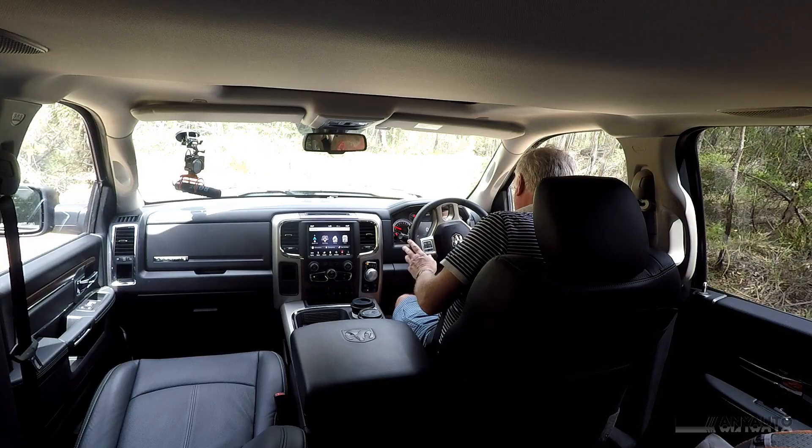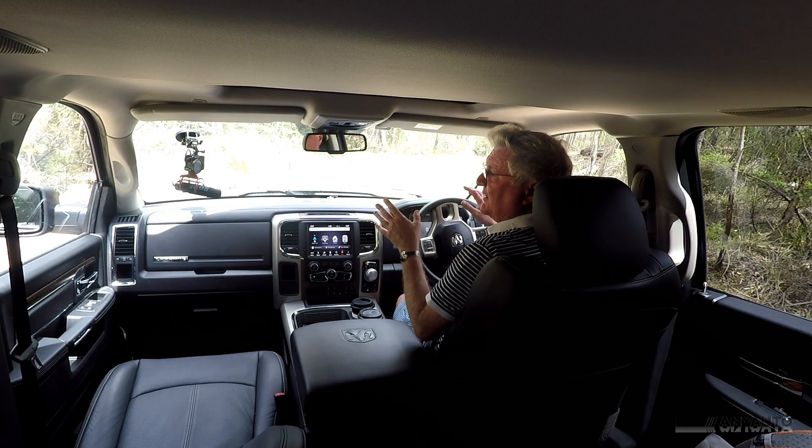One thing I don't like is the foot-operated parking brake, which is over on the right-hand side. You've got to take your foot off the foot brake and put it onto the foot-operated parking brake — honestly, it's just ridiculous.